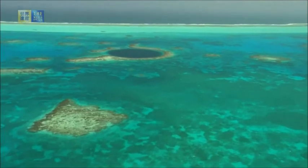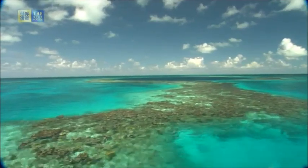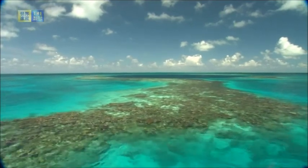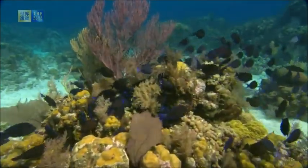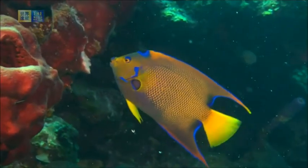The coastal area of Belize is an outstanding natural system consisting of the largest barrier reef in the northern hemisphere, illustrating the evolutionary history of reef development with approximately 450 sand and mangrove cayes, coastal lagoons, and estuaries all confined within the barrier.